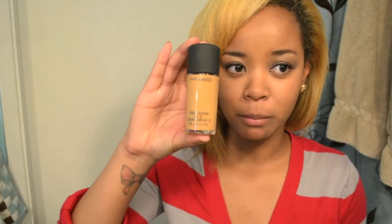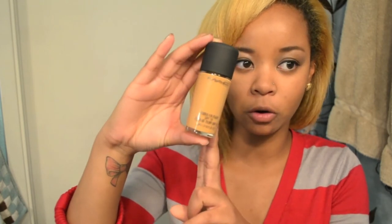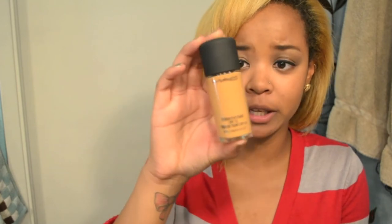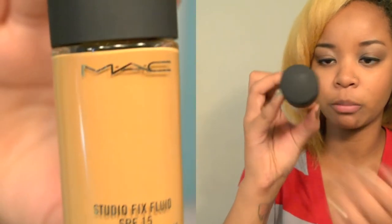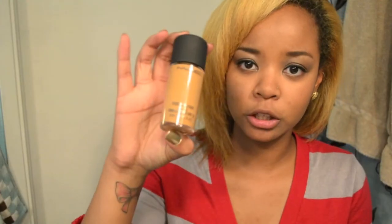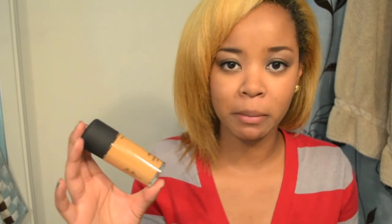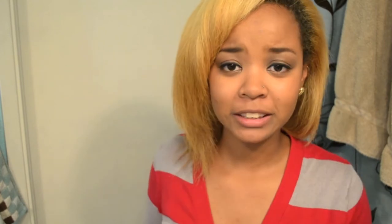I stopped by MAC and got my first foundation — this is just the Studio Fix Fluid. The packaging is really cute and makes me want to use it every day. The shade I am is NW40, not too dark, not too light — medium. I tried it out this morning and it's amazing. The lady who picked it out asked about my skin type, so these work with your skin type. It also has SPF 15, which is always really good.